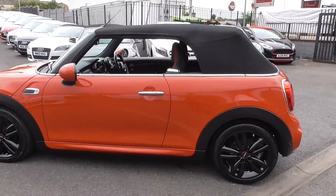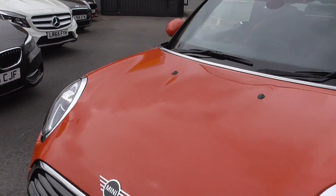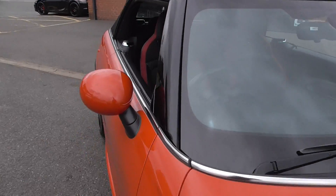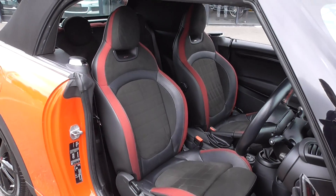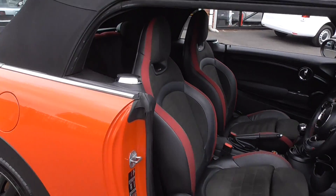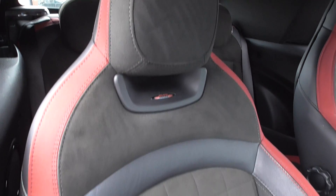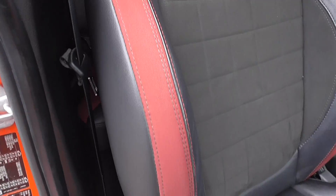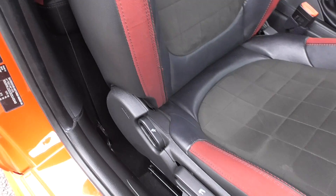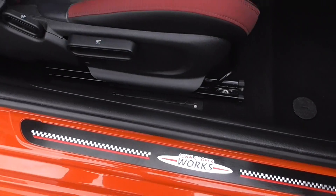Bodywork wise, it's a nice clean car. Following through to the interior, it's got these mega sporty bucket seats — these are the John Cooper Works bucket seats finished in a lovely suede cloth. You've got this nice red detailing inside to match the bodywork, and John Cooper Works branding on the kickplates.